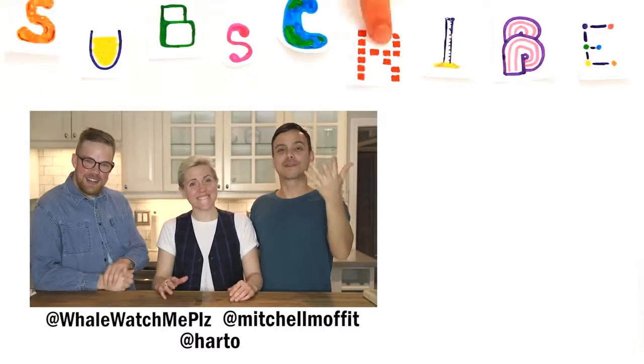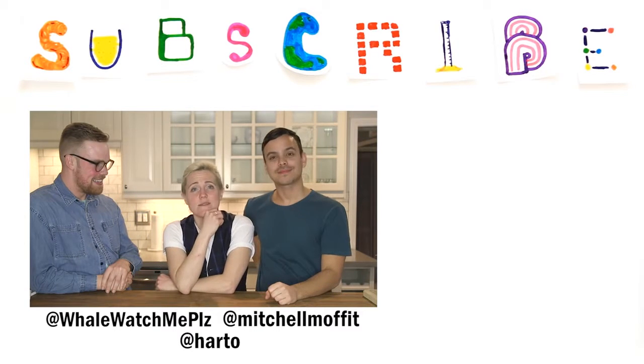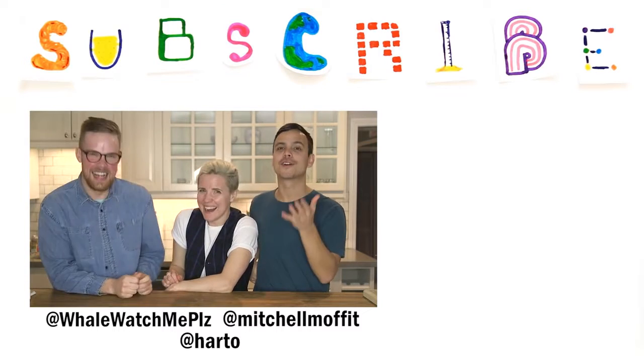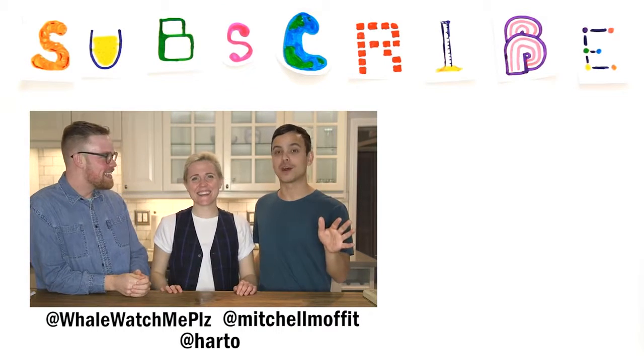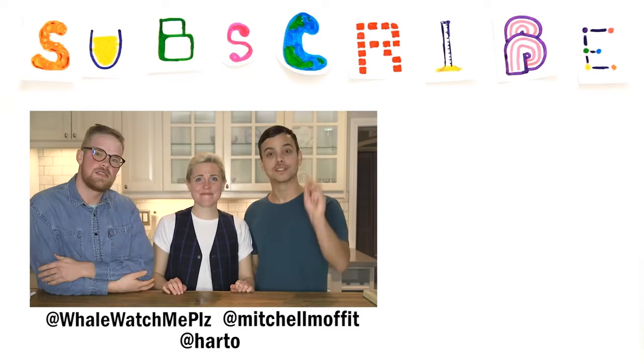Thank you guys so much for watching. We want to make sure that you know we made another video on Hannah's channel about the science of love. Make sure to check out her channel — we'll leave a link for her video. Otherwise, thank you so much for watching. We hope you've tried these recipes. I'm very, very full of kelp. We'll see you soon. Peace.